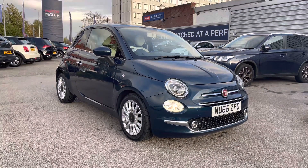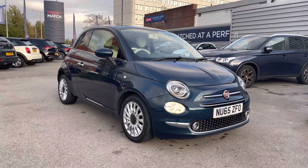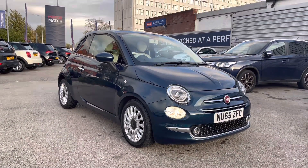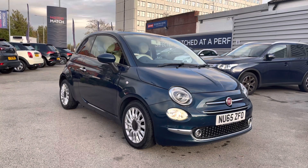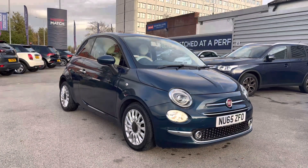Hello and welcome to Motor Match Stockport. My name is Daniel and I'm pleased to present you with this lovely Fiat 500 1.2 Lounge. This vehicle has around 49,359 miles and it's finished in the colour Epic Blue. It comes with 6 previous services and if you'd like more information please give us a call on 0161 885 0358.